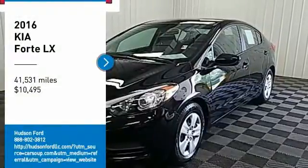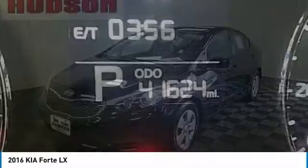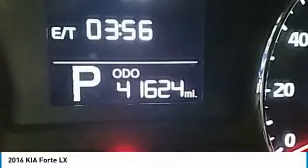Come test drive the 2016 Forte. If you're looking for a trendy and feature-laden compact sedan, the Kia Forte is for you.